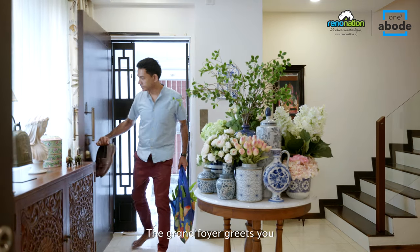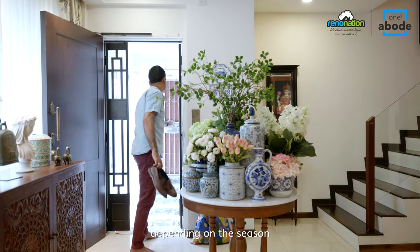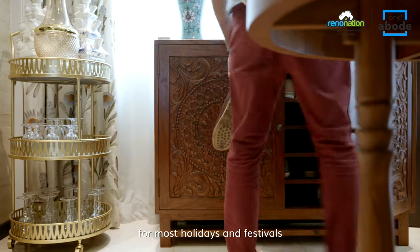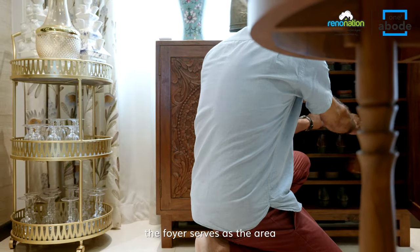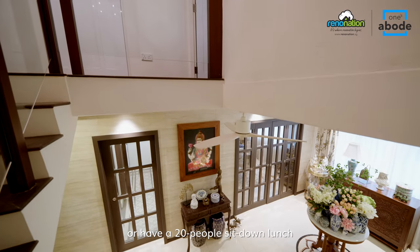The Grand Foyer greets you the moment you step inside. The centrepiece changes depending on the season and we decorate it for most holidays and festivals. As we entertain large groups every now and then, the foyer serves as the area where we can set up a buffet or have a 20-person sit-down lunch.